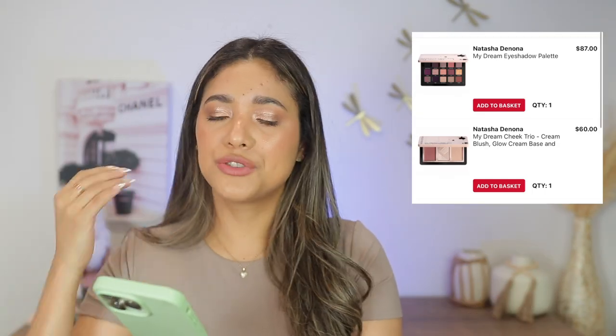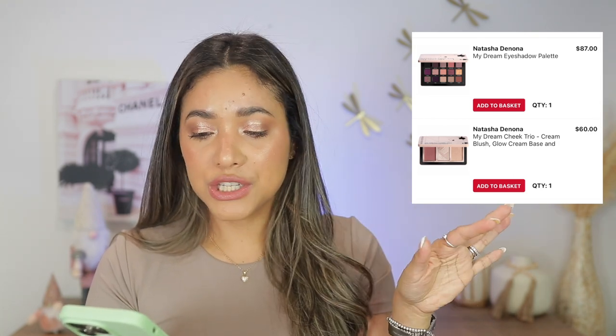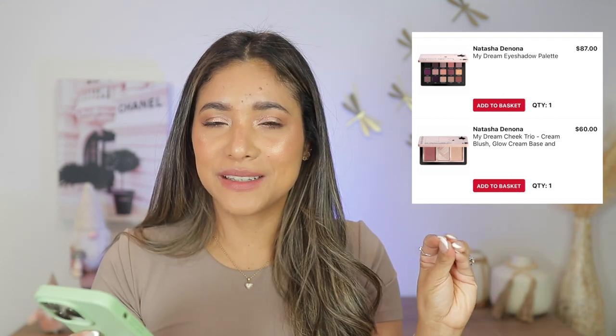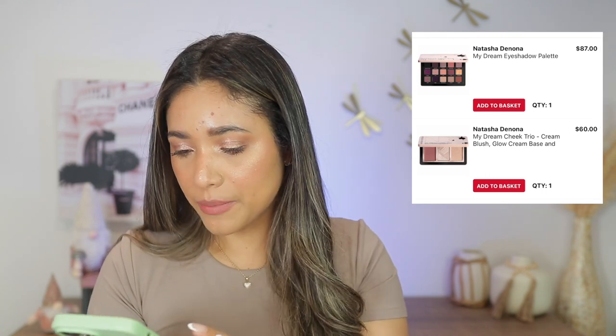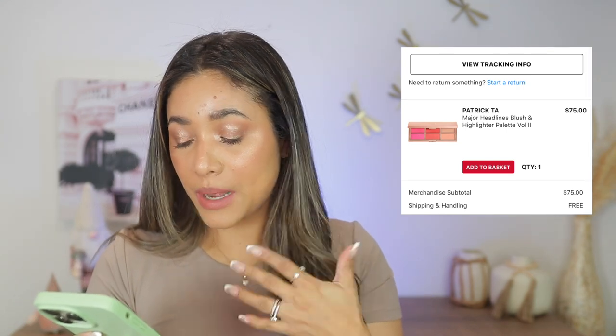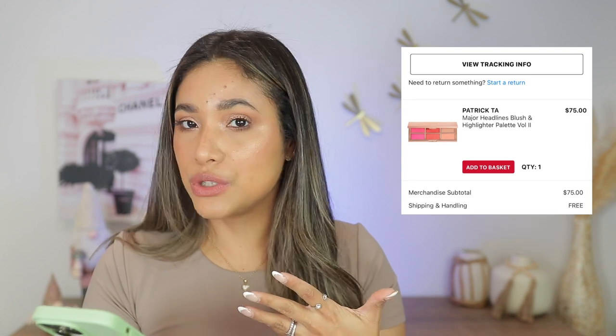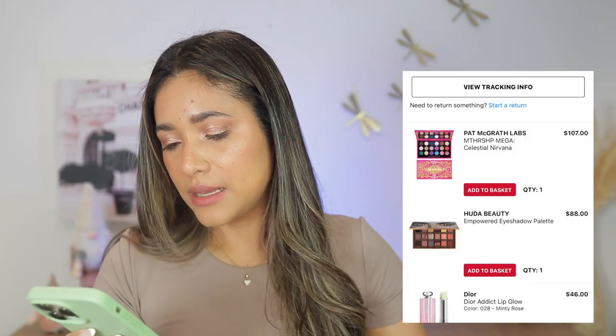September 6th — the Natasha Denona My Dream Collection. I got the eyeshadow palette, one of the best releases of the year in my opinion. I also got the trio but returned it — too light for my complexion. September 26th — the Patrick Ta Volume 2 palette. No good at all. Returned it; don't want to see it.